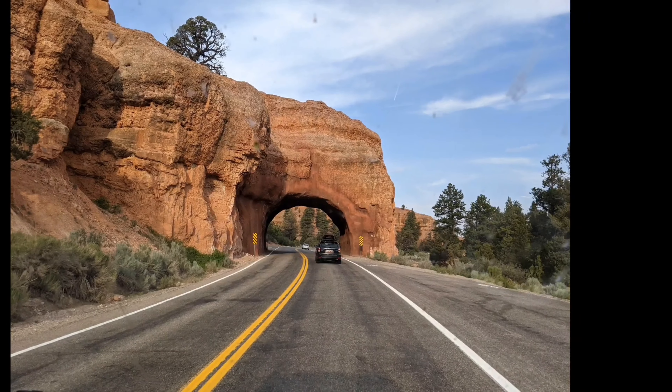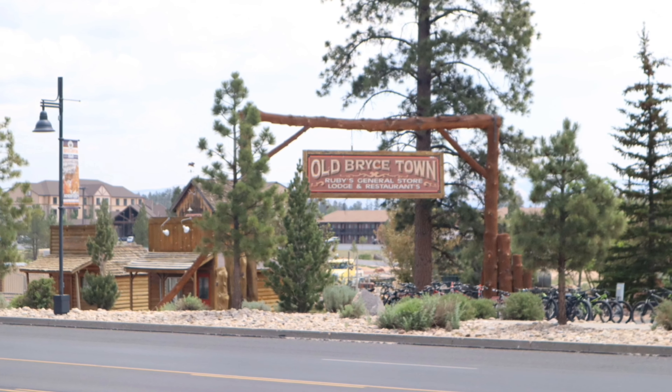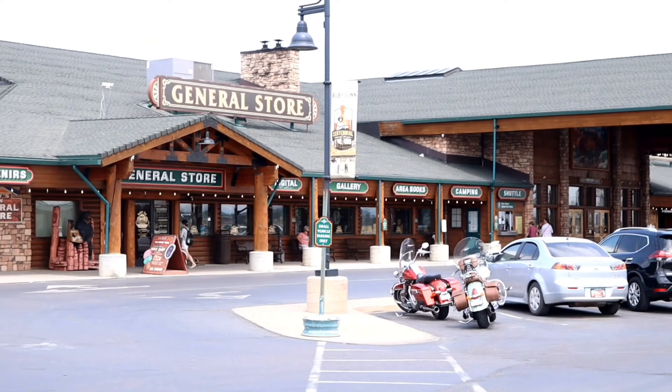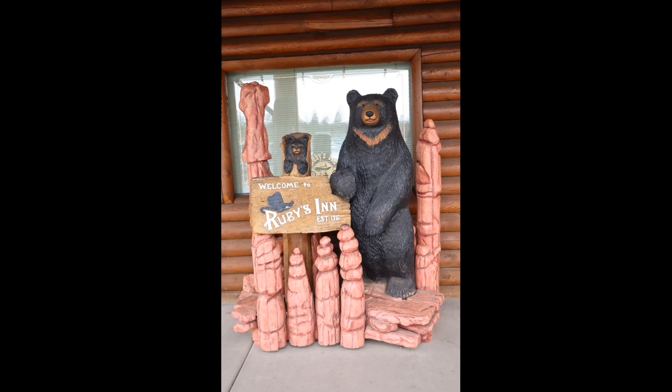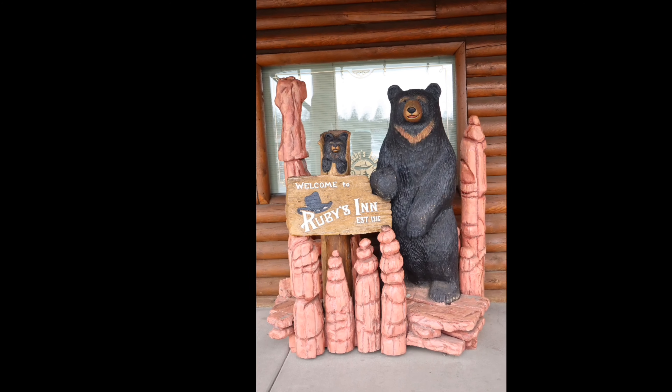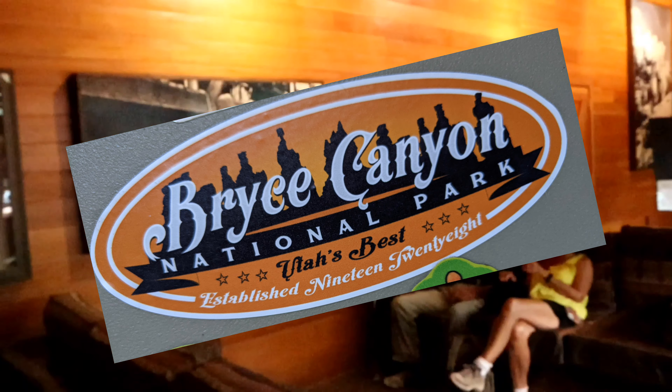Upon turning off Highway 12 onto the main road to the park, you enter Bryce City, with all the hoopla you'd expect just outside a park. It's not my favorite pastime, but many enjoy these amenities and they are available to you. And yes, I did purchase a sticker to add to my collection.